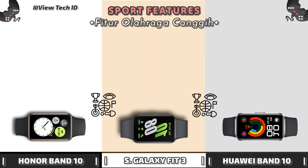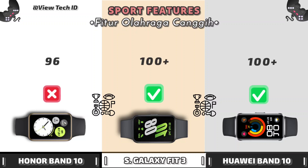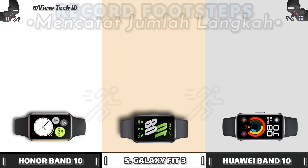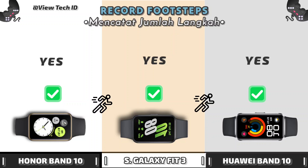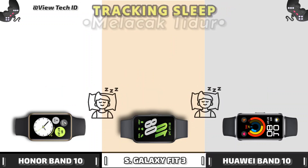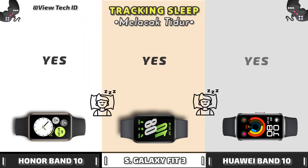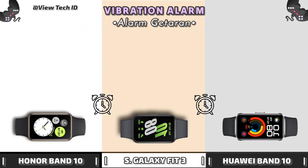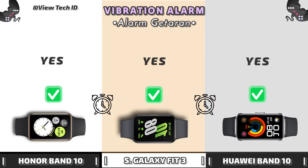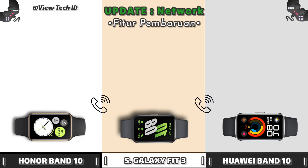Sport Features. Record Footsteps. Sleep Tracking. Vibration Alarm. Update Features.